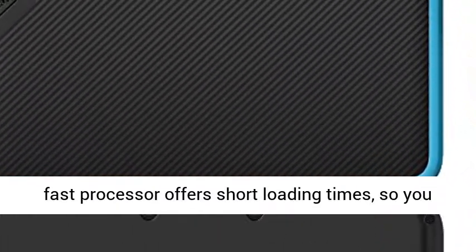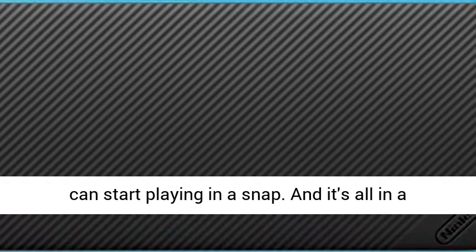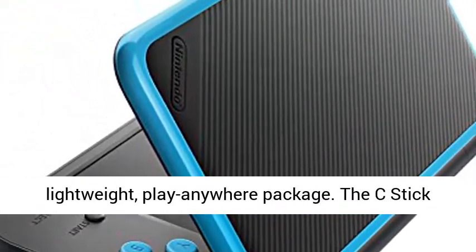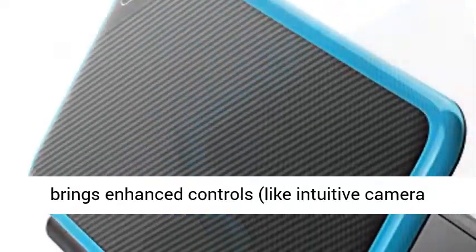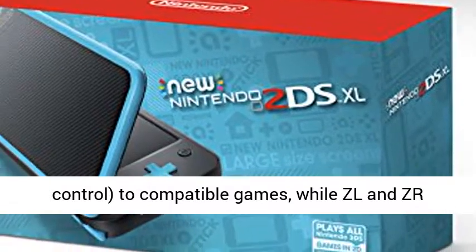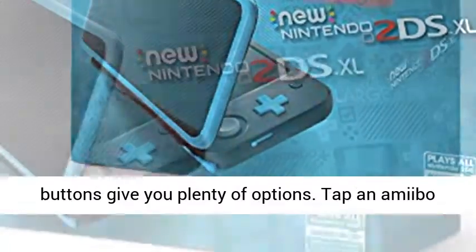A fast processor offers short loading times, so you can start playing in a snap. And it's all in a lightweight, play-anywhere package. The C-Stick brings enhanced controls, like intuitive camera control, to compatible games, while ZL and ZR buttons give you plenty of options.